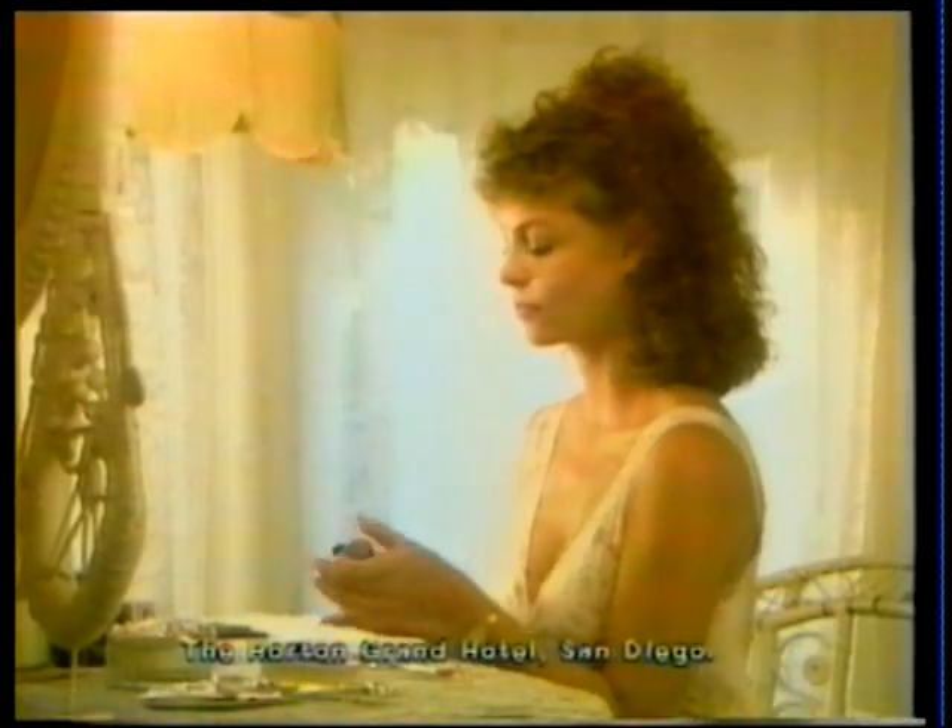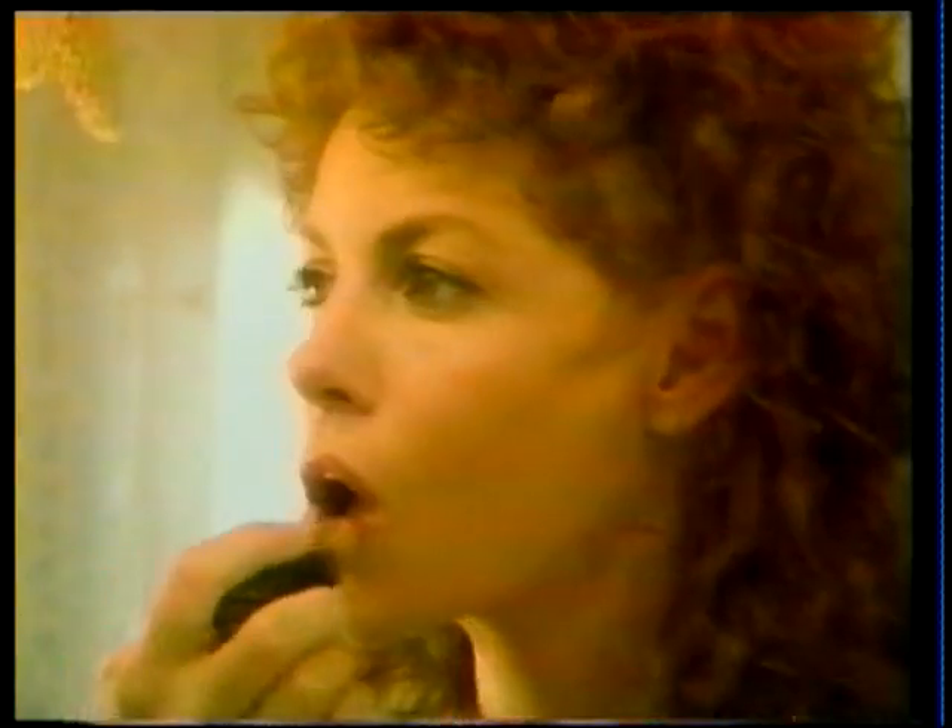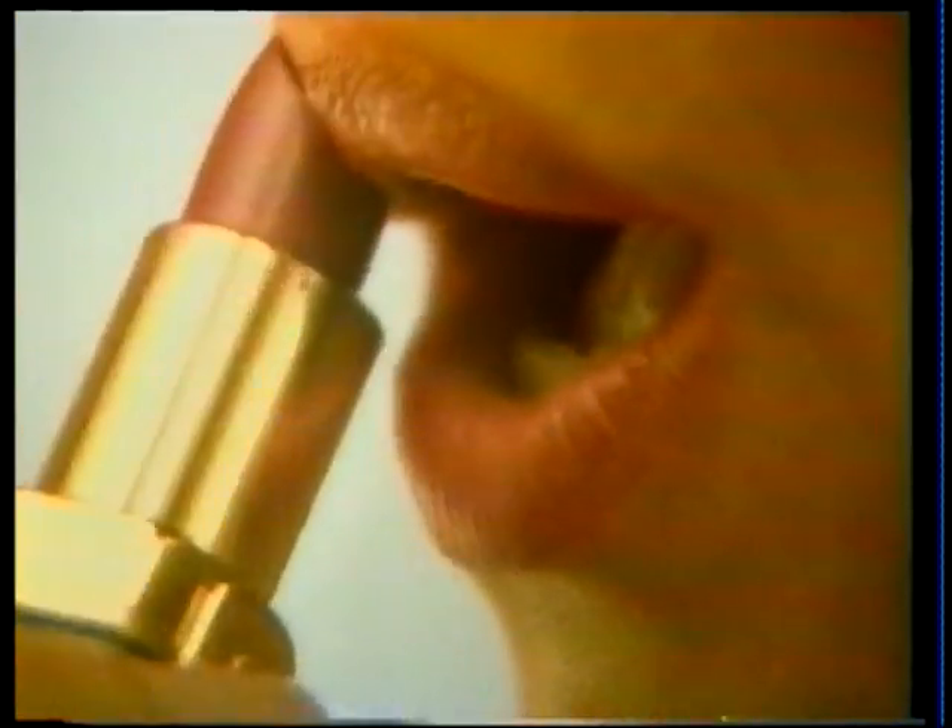Your lipstick says a lot about you — the shade, the way you apply it, the amount you use. Unfortunately, sometimes it says it on your glass, on your coffee cup, and even on your favorite cheek.